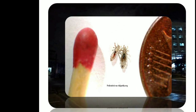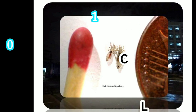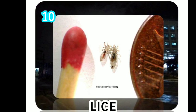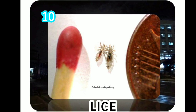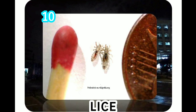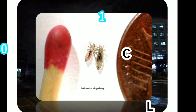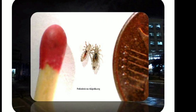Lice are tiny insects that feed on blood from the human scalp. An infestation of head lice, called Pediculosis capitis, most often affects children and usually results from the direct transfer of lice from the hair of one person to another. Females are usually larger than males and can lay up to eight nits per day. Adult lice can live up to 30 days on a person's head, but need to feed on blood several times daily — without blood meals, a louse will die within one to two days.